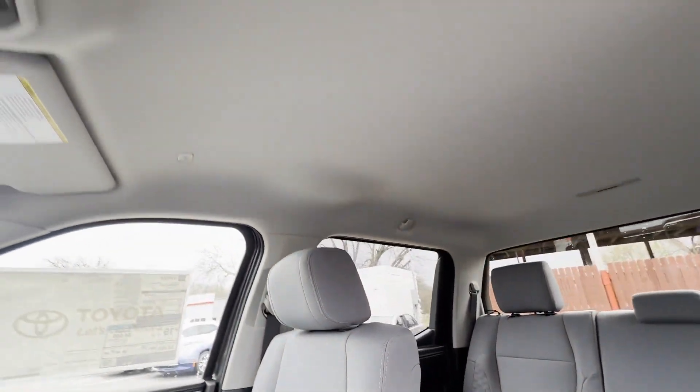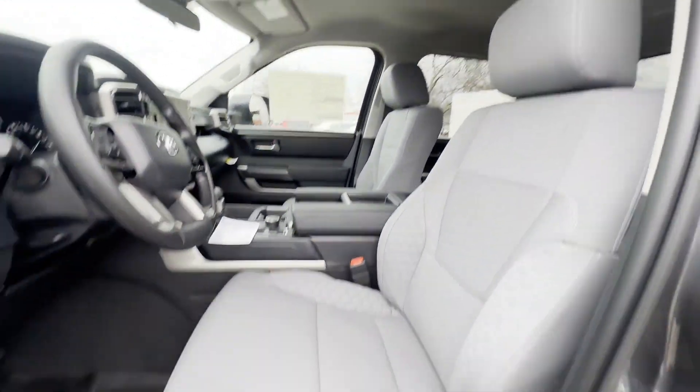Pass-through rear seat, Bluetooth, brake assist, keyless start, auto climate control.